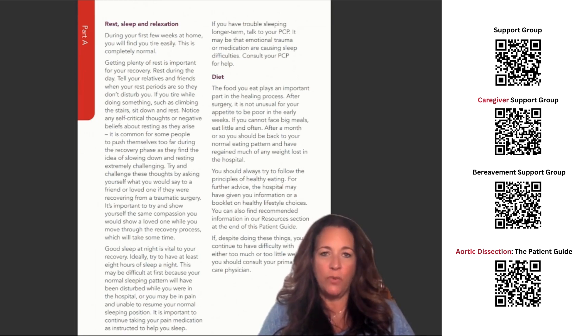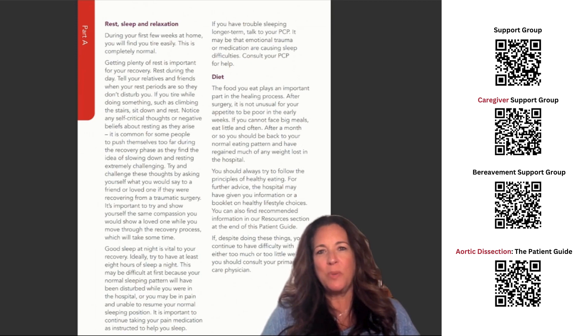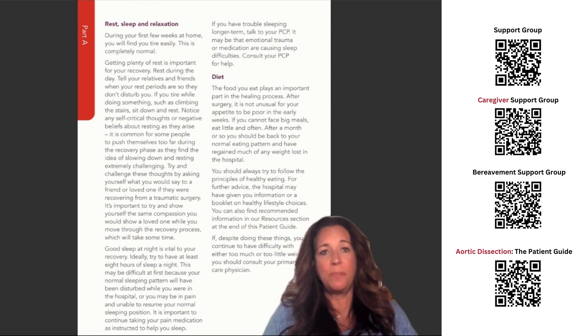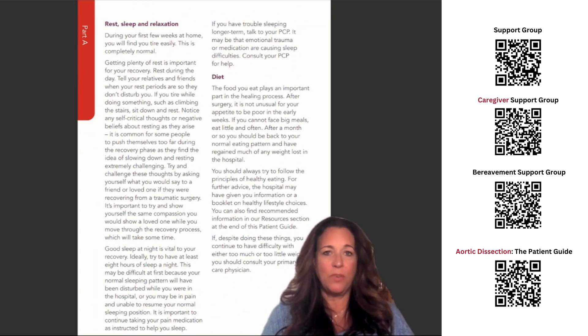Good sleep at night is vital to your recovery. Ideally, try to have at least eight hours of sleep a night. This may be difficult at first because your normal sleeping pattern will have been disturbed while you were in the hospital, or you may be in pain and unable to resume your normal sleeping position. It is important to continue taking your pain medication as instructed to help you sleep. If you have trouble sleeping longer term, talk to your PCP. It may be that emotional trauma or medication are causing sleep difficulties; consult your PCP for help.